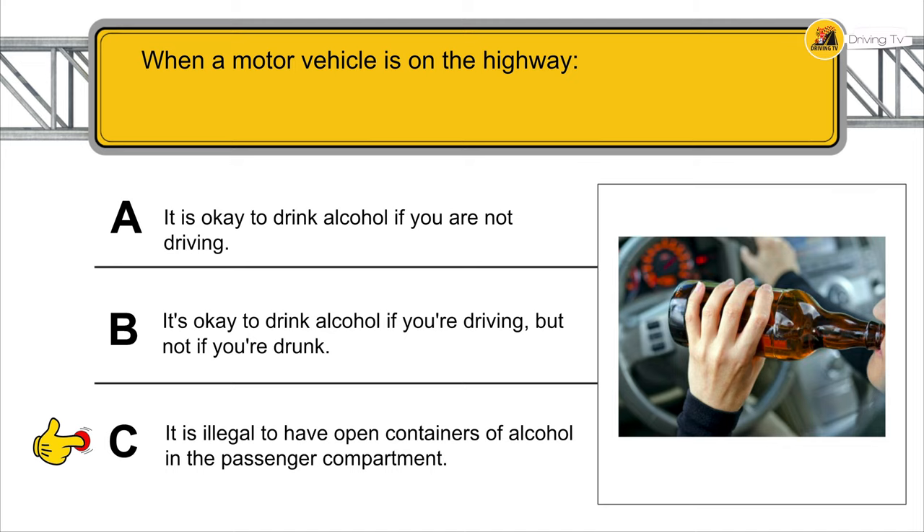Any amount of alcohol in the blood could affect driver knowledge.